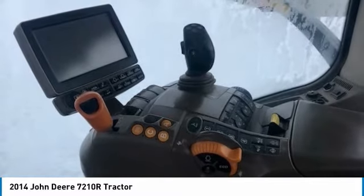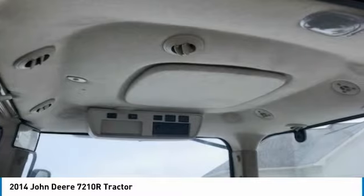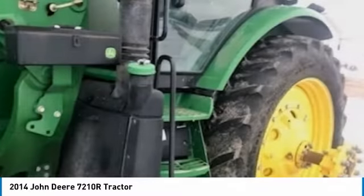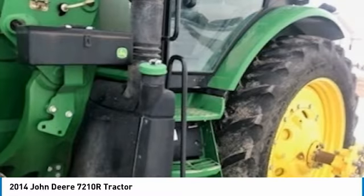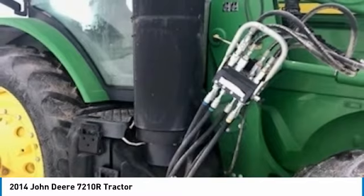This 2014 John Deere 7210R Tractor is ready to get to work for you. It is field-ready and eager to help you start generating revenue right away. If you are someone who appreciates quality equipment at a fraction of the cost, then you owe it to yourself to check out this 2014 John Deere 7210R Tractor.